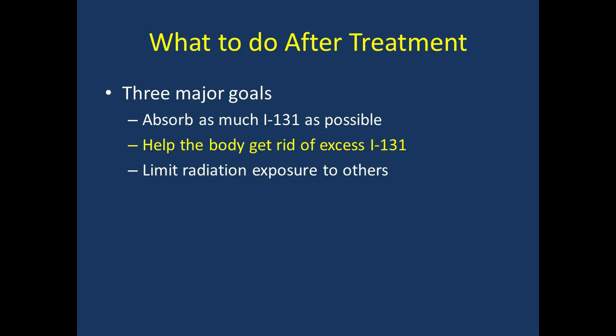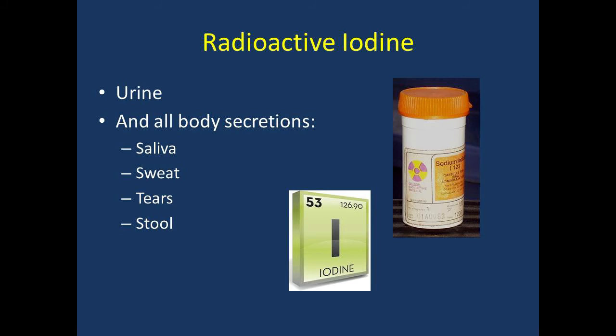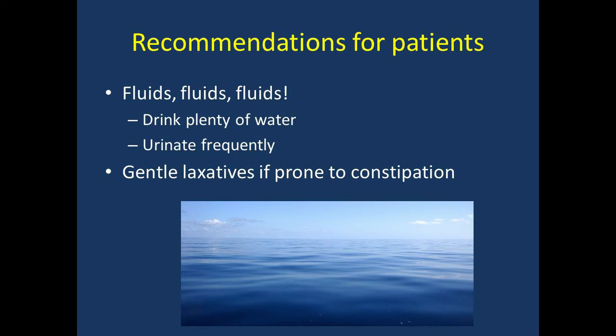Now let's talk about getting rid of the radiation that isn't sitting in your thyroid gland. Radioactive iodine leaves your body mostly in urine within the first 24 hours. It is also in all of your secretions, including saliva, sweat, tears, stool, and other body fluids. Since you will urinate a lot of the radiation out, it's important that you drink plenty of fluids and urinate frequently. If you are prone to constipation, take gentle laxatives to help remove radioactive iodine from stool.